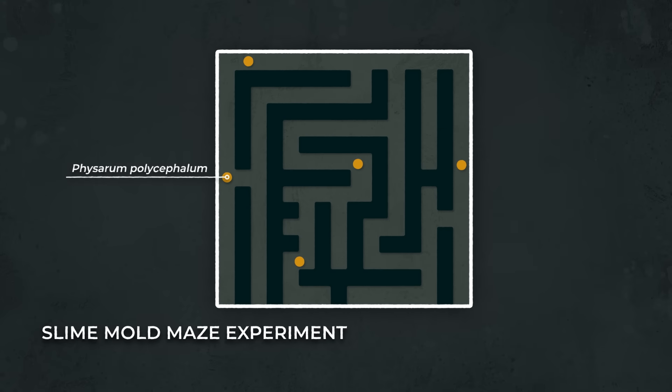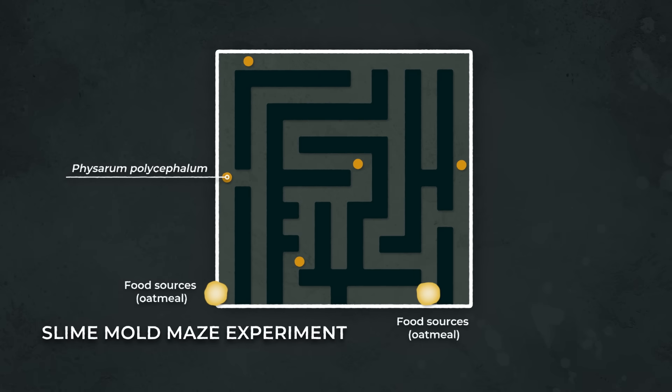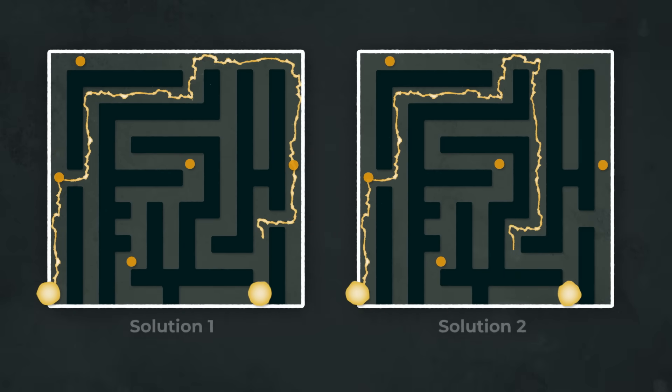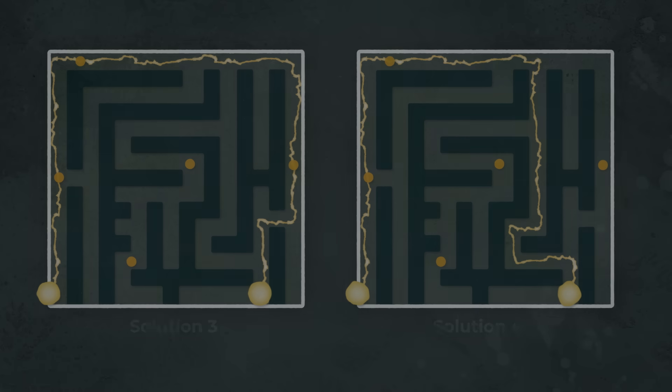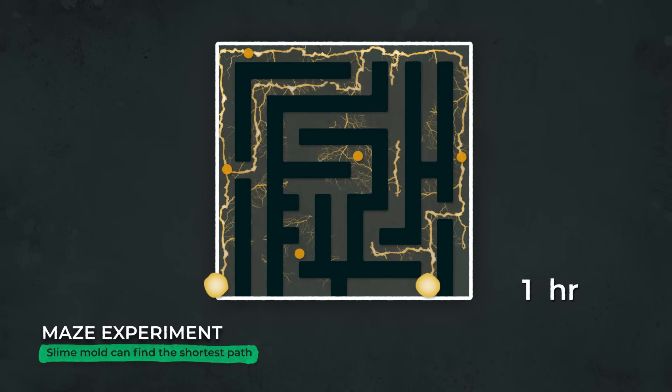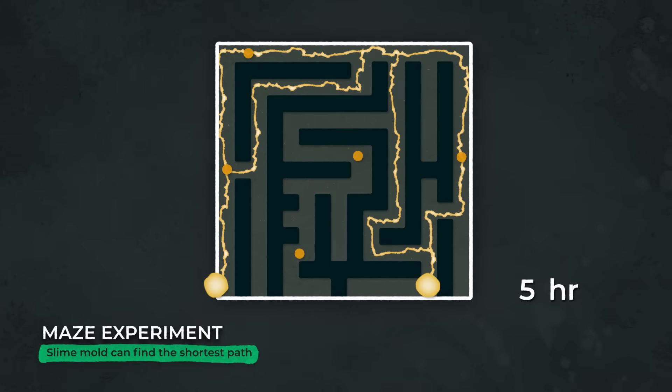They chopped up a single specimen and scattered its pieces throughout a plastic maze, then put two food sources at either end of the maze. There were four possible routes the plasmodium could take to get from the start to the end points. First, the plasmodial pieces spread and reconnected to form a single organism that filled the entire maze. After four hours, the parts of the plasmodium that occupied dead ends shrank. The remaining part of the plasmodium was then weighing its options, comparing all of the possible connections. After another four hours, it selected the shortest path between the food sources.